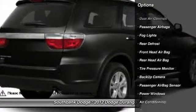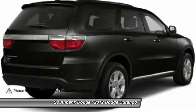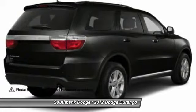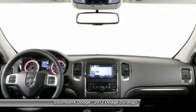Stability control, traction control, remote engine start, heated seats, navigation system, power steering, HomeLink garage door opener, adjustable steering wheel, air conditioning, front side airbag.